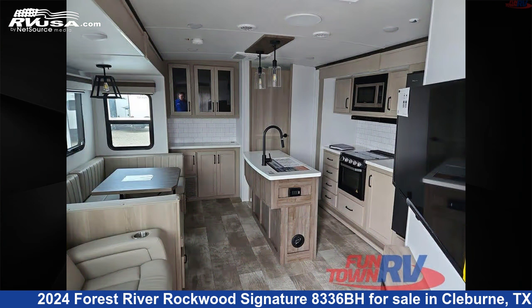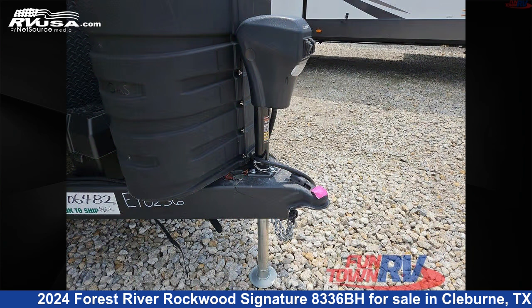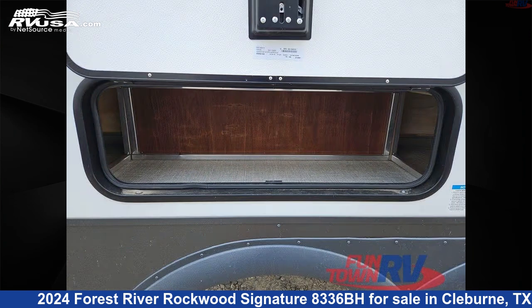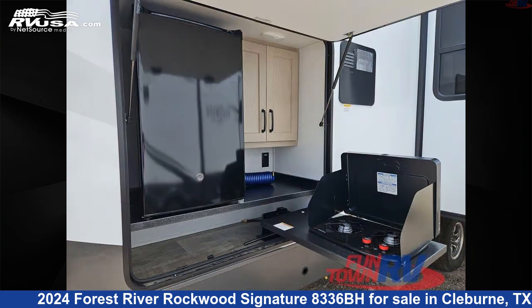This new Forest River is 36 feet 0 inches in length and features a stone interior, sleeps 10, slide out, and 54 gallons freshwater capacity. The floor plan layout of this travel trailer features bunkhouse, front bedroom, kitchen island, outdoor kitchen, and U-shaped dinette.